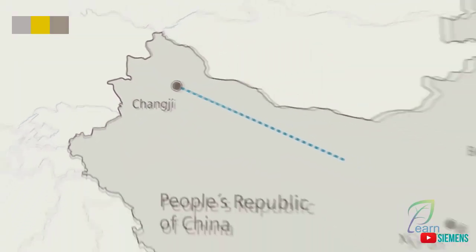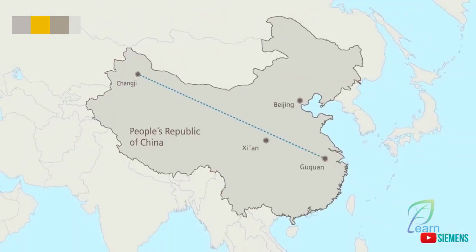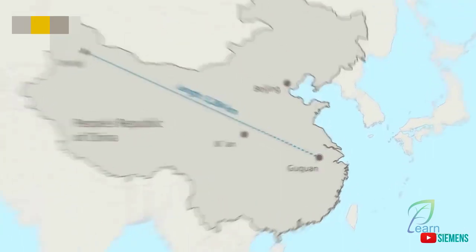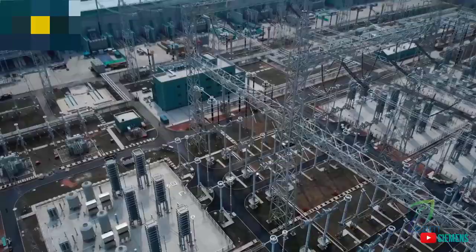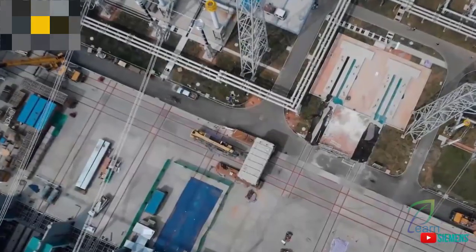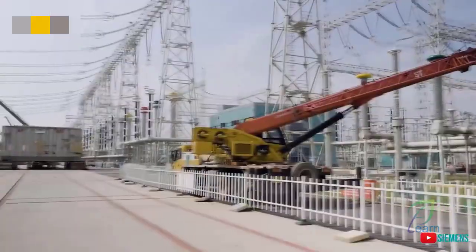The transformer's position is at the receiving end of a record-setting HVDC connection, over 3,284 kilometers from the northwest of China to this station. One of the key factors for the success of projects like this is the Siemens network of factories.